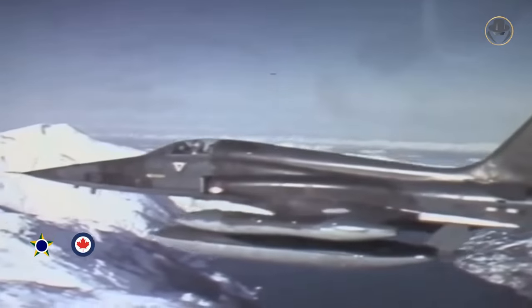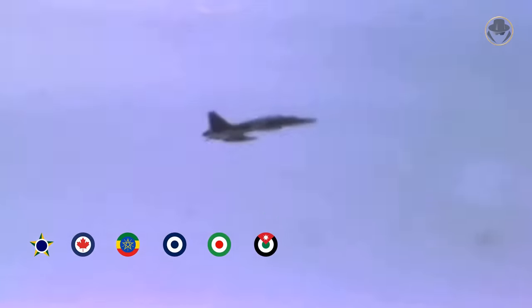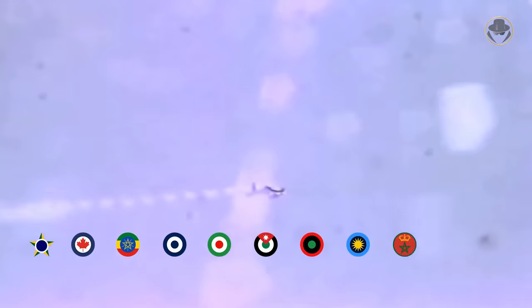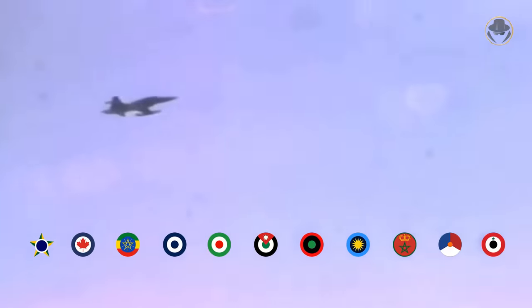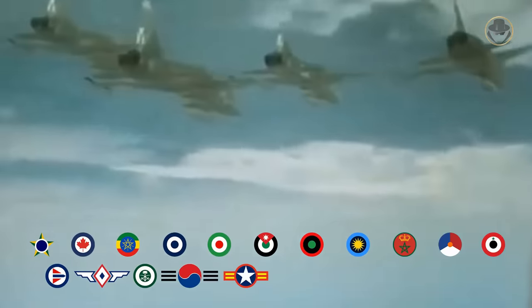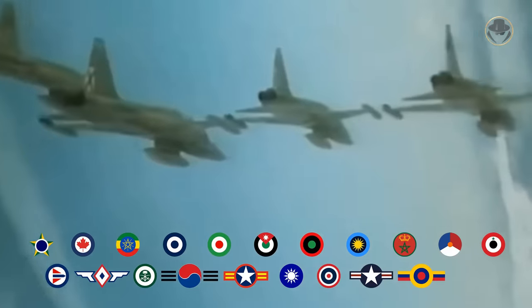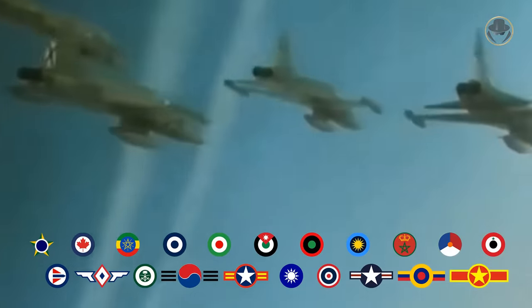Former users of the first-generation F-5 include Brazil, Canada, Ethiopia, Greece, Iran, Jordan, Libya, Malaysia, Morocco, the Netherlands, North Yemen, Norway, the Philippines, Saudi Arabia, South Korea, South Vietnam, Taiwan, Thailand, the USA, Venezuela and Vietnam.